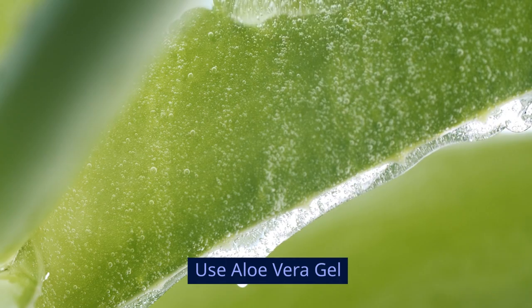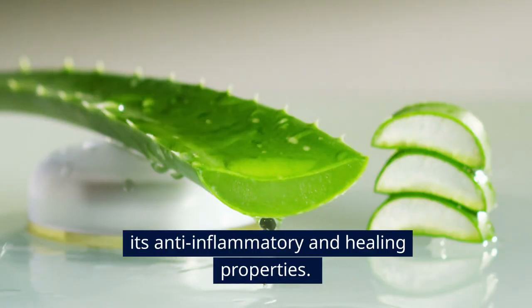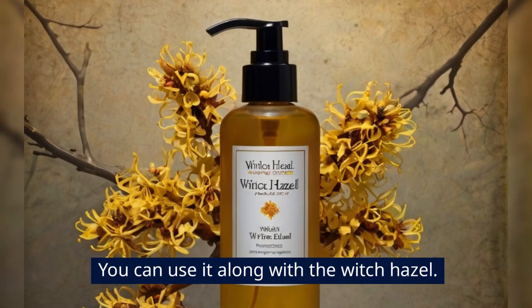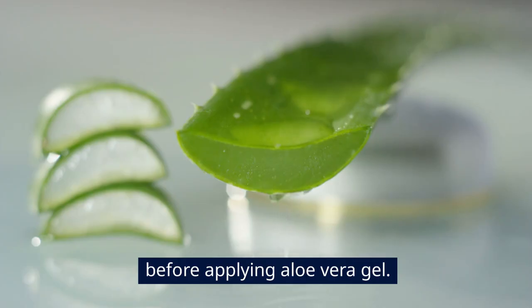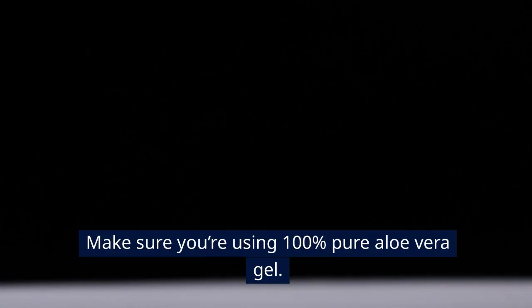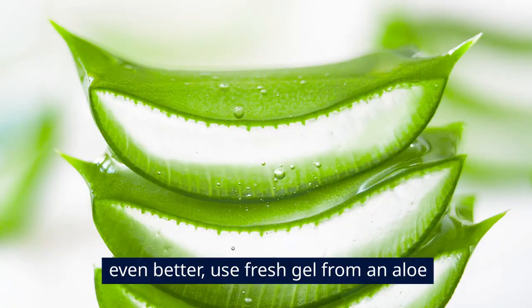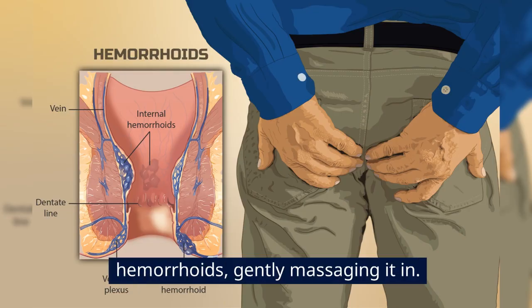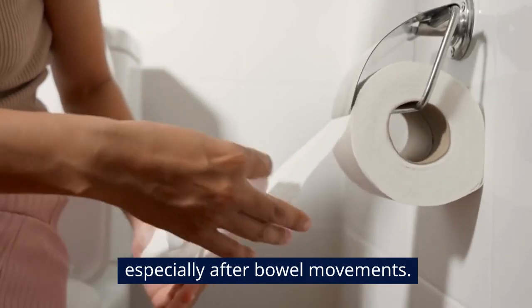Use Aloe Vera Gel. Aloe Vera is another natural remedy known for its anti-inflammatory and healing properties. It can provide soothing relief and help heal hemorrhoids faster. You can use it along with Witch Hazel — just allow the Witch Hazel to air dry for a minute or two before applying Aloe Vera Gel. Make sure you're using 100% pure Aloe Vera Gel, found in most drugstores, or use fresh gel from an aloe plant. Apply a small amount of gel to the hemorrhoids, gently massaging it in, and repeat a few times a day, especially after bowel movements.